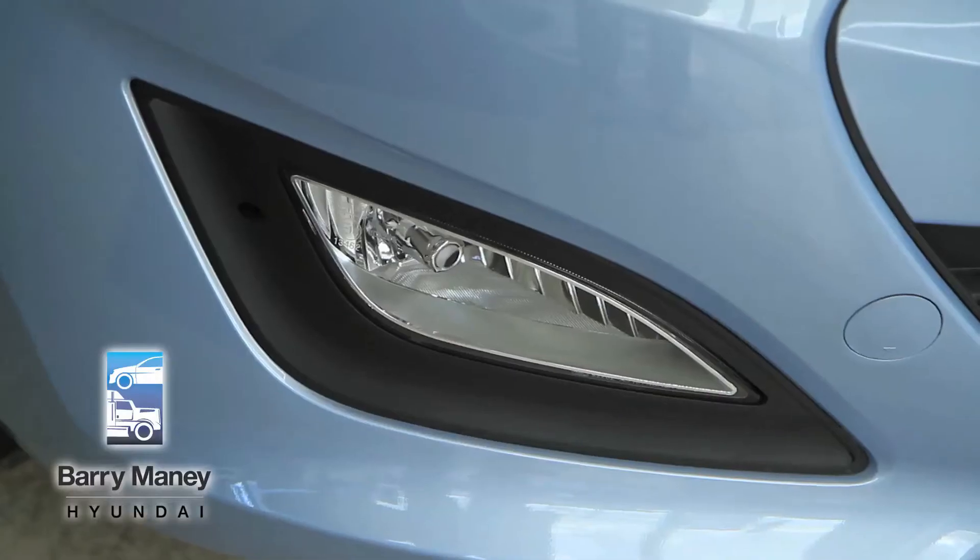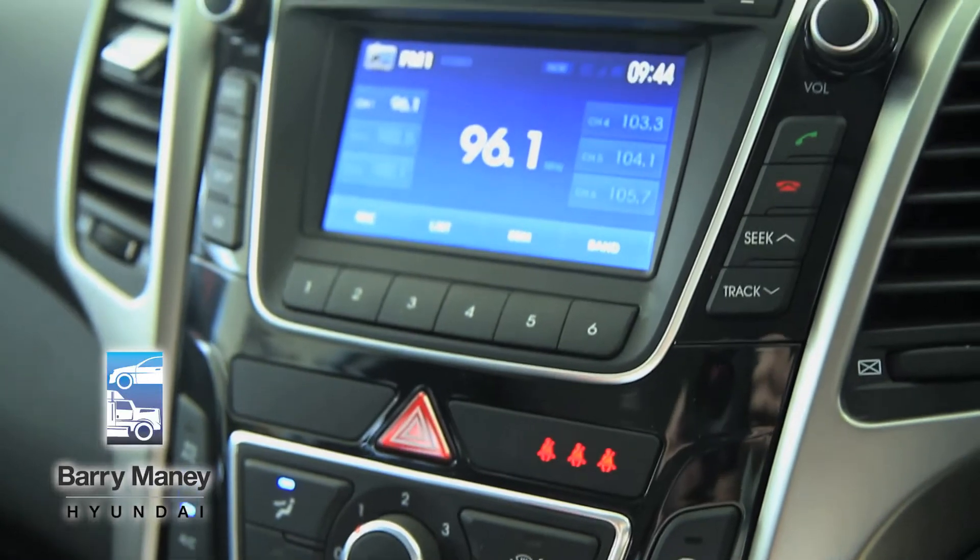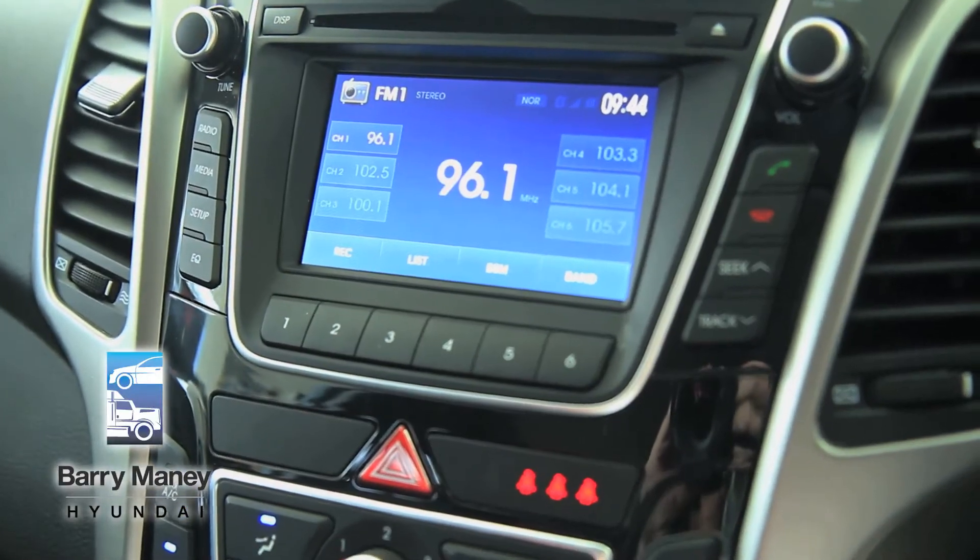There are three different models in your i30: there's the Active, which I'm talking to you about today, also an Elite and Premium. Standard features on your Active model include front fog lights, reversing sensors, and a 5 inch touchscreen multimedia system with a built-in hard drive so you can record straight off the radio.